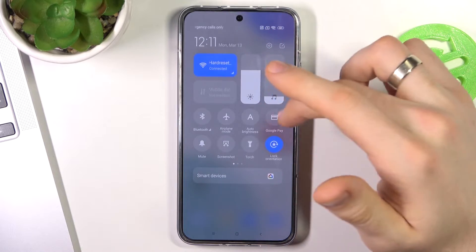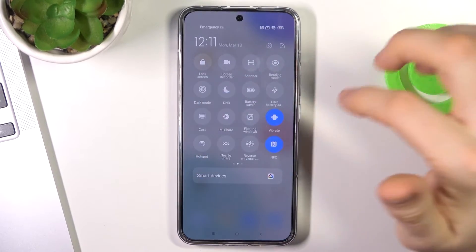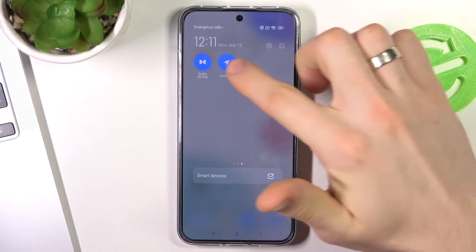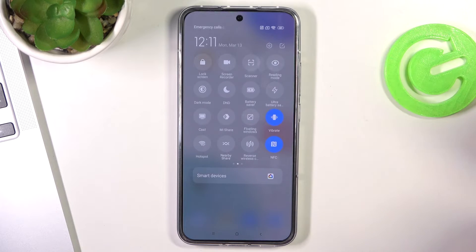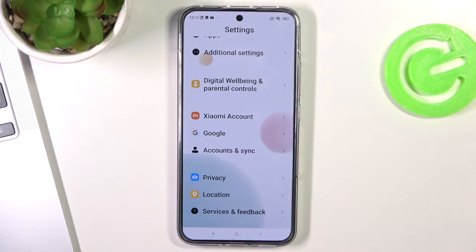I had disabled Nearby Share so I'm not sure why it showed up — okay, now it's fine. Also disable location services, and now let's open Settings.